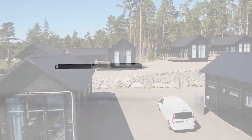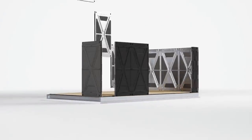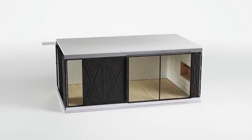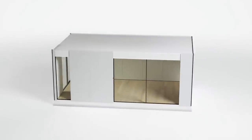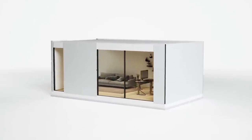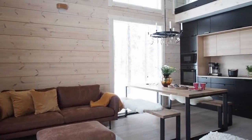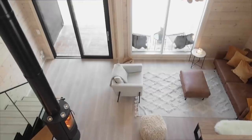The term prefab can be used broadly to describe different types of prefabrication, such as paneled kit, modular, manufactured, mobile, or turnkey homes. Prefabrication produces high standard, cost-effective homes that can come in many different shapes, sizes, and styles.